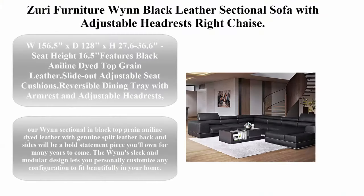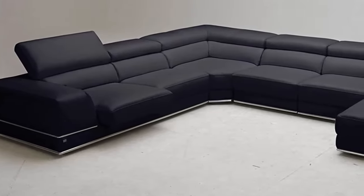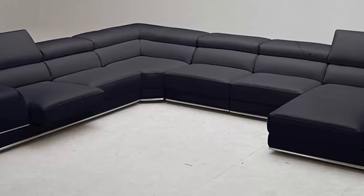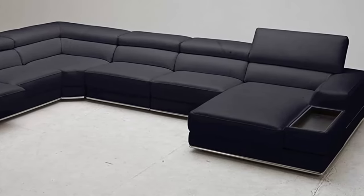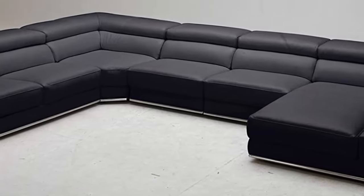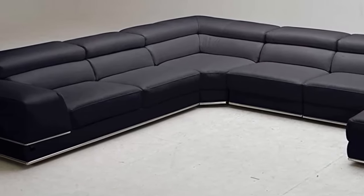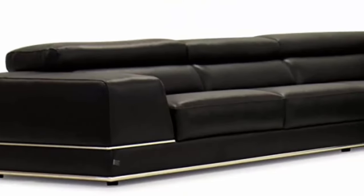Top 10: Zuri Furniture Win black leather sectional sofa with adjustable headrests, right chaise. Dimensions: 156.5W x 128D x 27.6–36.6H, seat height 16.5. Features: black aniline-dyed top grain leather, slide-out adjustable seat cushions, reversible dining tray with armrest and adjustable headrests, available in custom configurations and colors. Elegant and metropolitan — this Win sectional in black top grain aniline-dyed leather with genuine split leather back and sides will be a bold statement piece you'll own for many years.